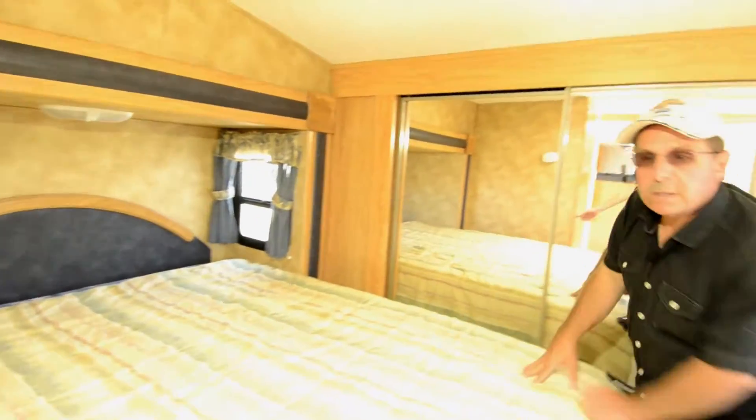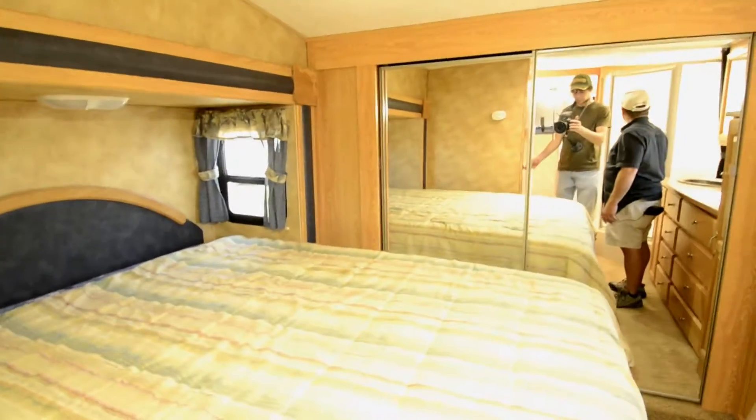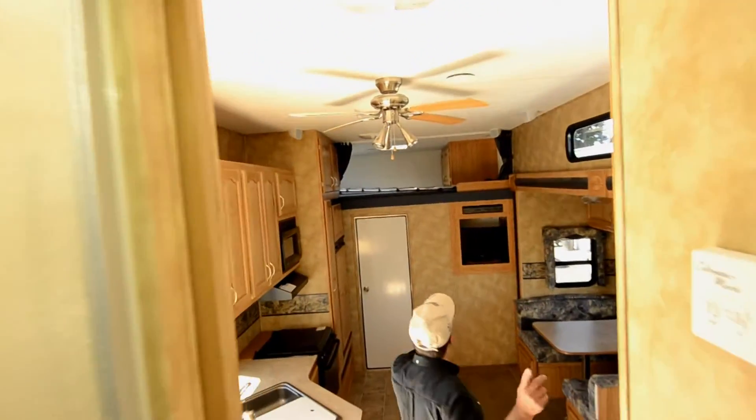Oh, really nice condition. A whole lot of drawers down here too. Toilet room is separate. Looks like the unit has one AC in it. Ceiling fan out here. The AC is ducted throughout.